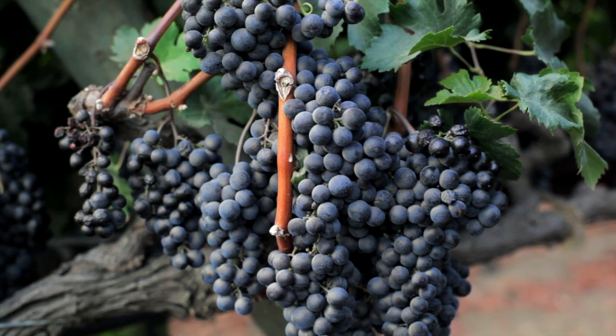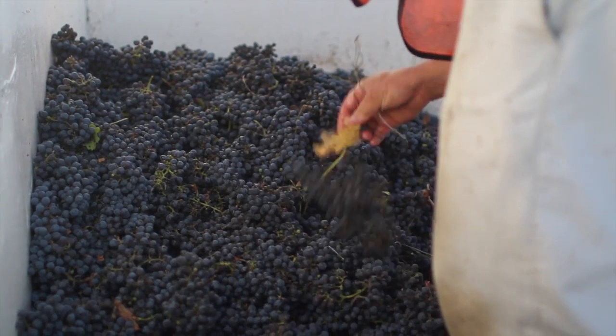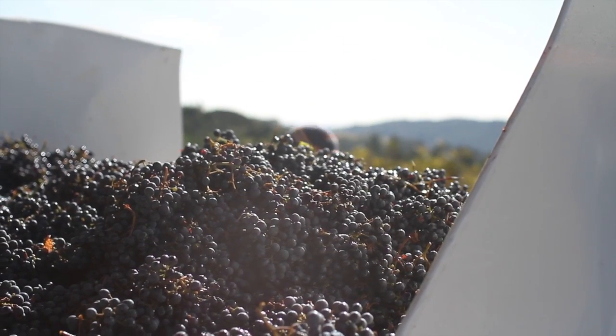Uniform irrigation distribution really helps us meet the targets that we set out. We are expected to meet certain yield and quality targets, and without that uniform system we wouldn't be able to do that.